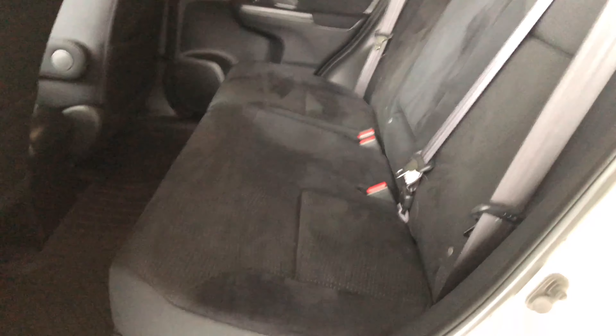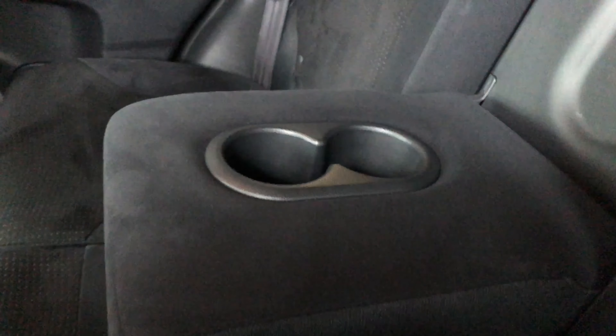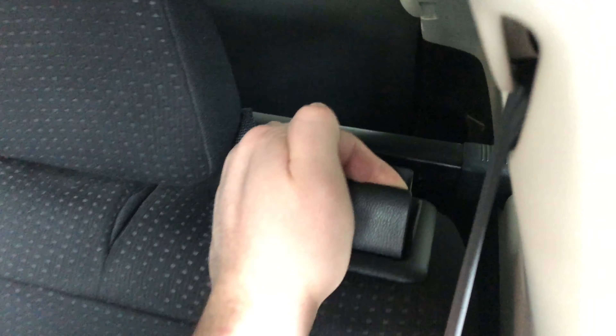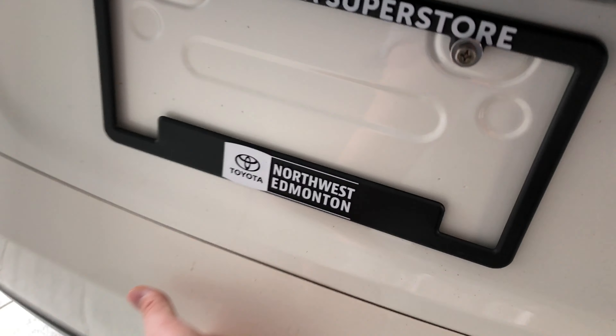Before we open up the cargo area, let's take a quick look in the back. On the bottom of the door you have some storage, just like the driver's side, continuing with the all-weather mats and black cloth seating. Behind the passenger and driver seats you have these nice little pockets for some extra storage, and in here if we pull this down you have two cup holders and a nice little armrest.